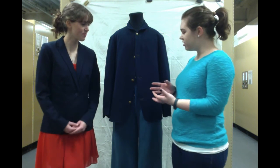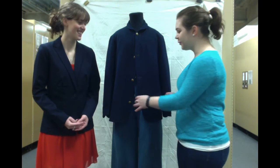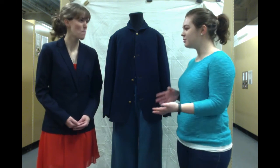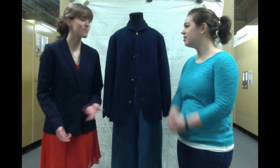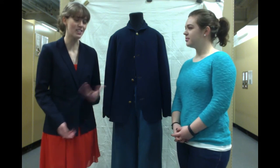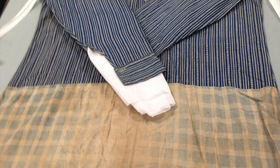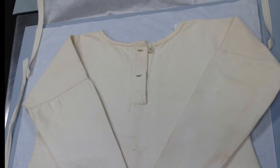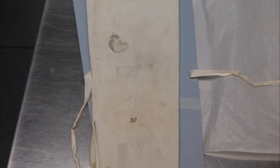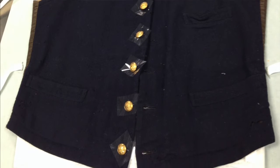So what would they have worn underneath the coat? There are undergarments that these men would have worn. You're going to have a cotton undershirt, long underwear that was also cotton — usually cream or white — long johns as well, and some cotton drawers. Those would have been their normal undergarments. And they'd have cotton socks as well, and sometimes a vest too.